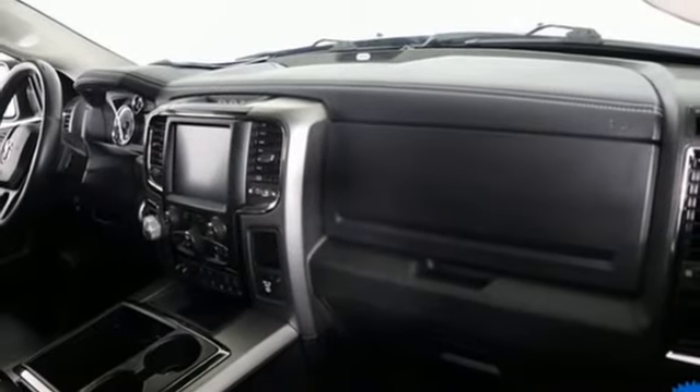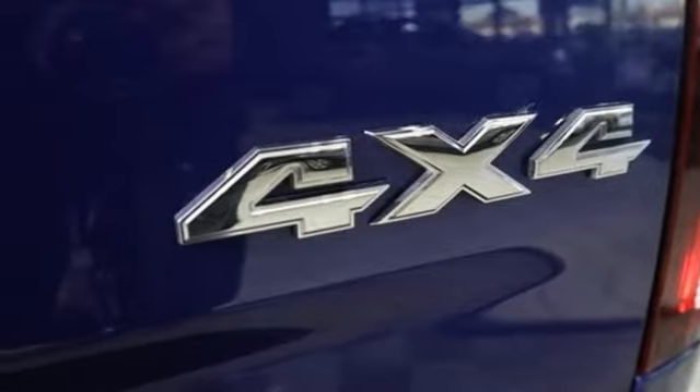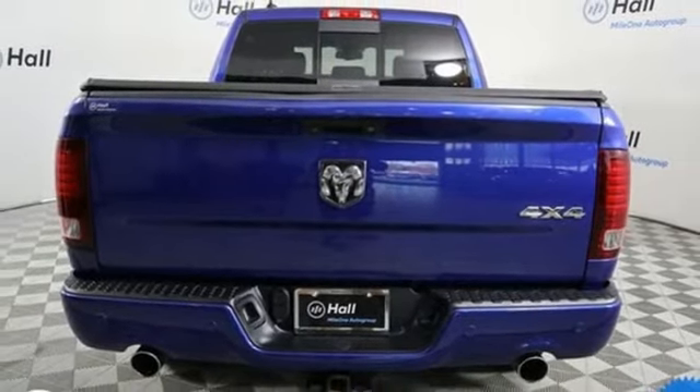Wi-Fi hotspot, front heated and ventilated bucket seats, active grill shutters, electronic shift on the fly, auto dimming rear view mirror, and V8 engine.